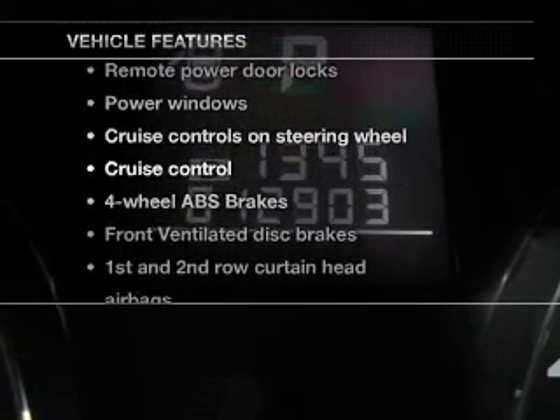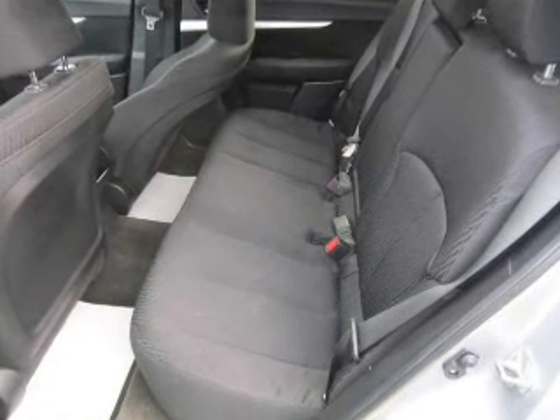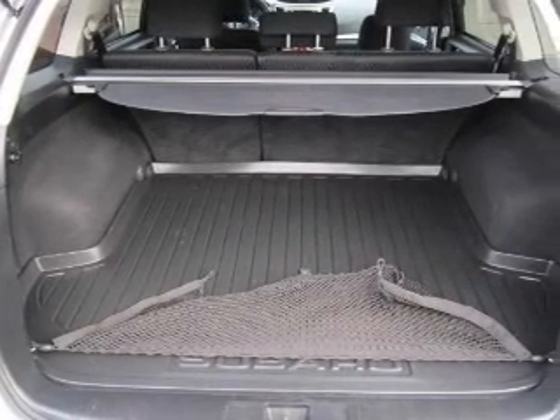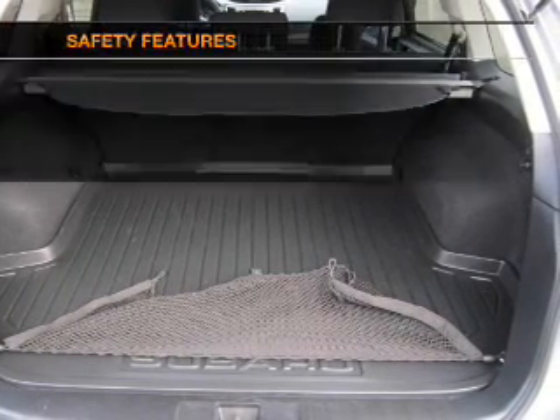With these notable features you won't want to miss out on the opportunity to own this amazing ride: power door locks, power windows, cruise control, an AM/FM stereo with a CD player, power mirrors, an alarm system, and power steering.